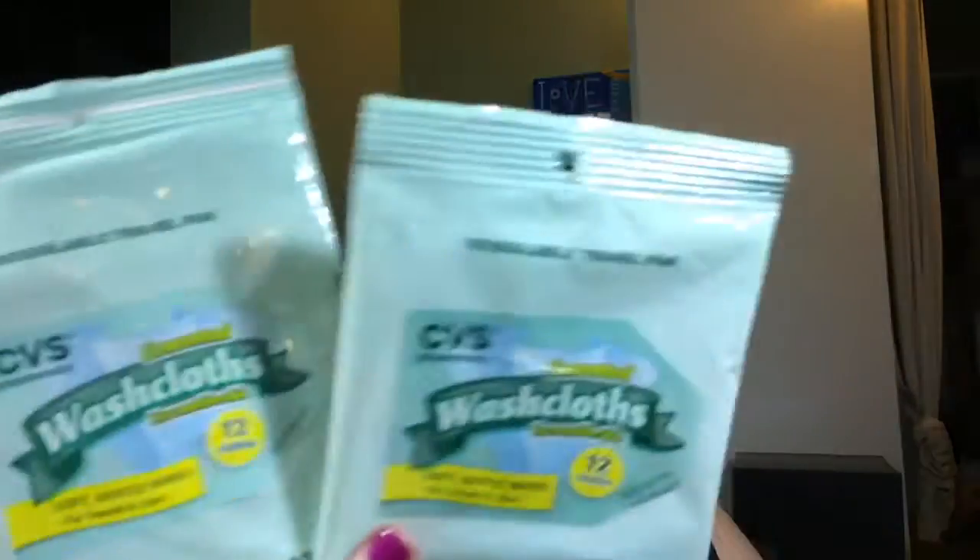Got some dollar general eye makeup removers — loved them, will purchase again. I got a couple of the CVS unscented washcloths — love them, will purchase over and over again. I got the Equate Pink Grapefruit Oil-Free Cleansing Towelettes — there's still some in here but these things suck, never again. That scent lingers and lingers.